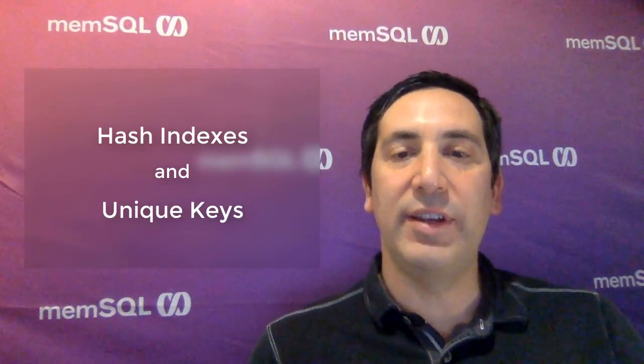MemSQL's single store technology is being delivered as a suite of new features over several releases, evolving the current column store until it becomes single store. New single store features in 7.1 include broader support for hash indexes and allowing unique keys.